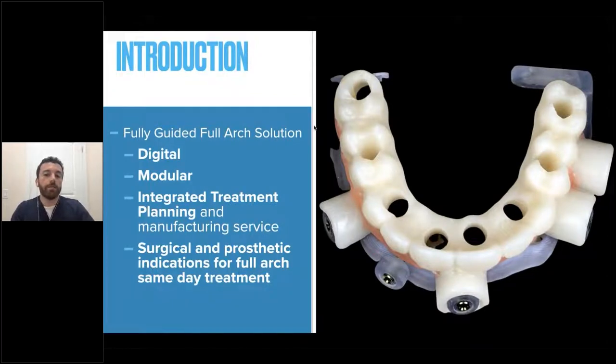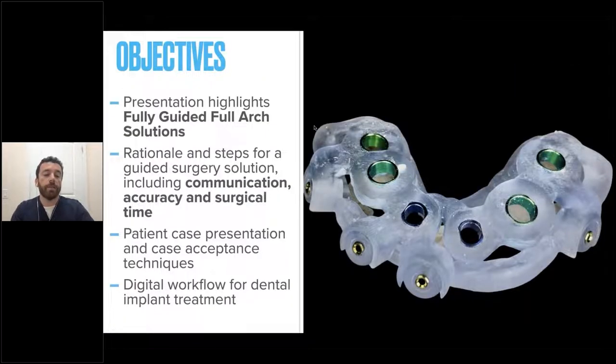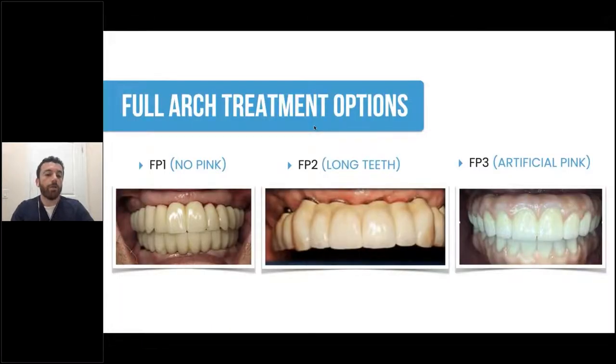So what is the purpose of today's presentation? It's going to be a discussion on fully guided full arch solutions, discussing the digital aspect and the modular approach of the treatment — meaning being able to select which aspects you handle yourself versus what you delegate to a manufacturing service or lab like Straumann. We'll go over the surgical and prosthetic indications for full arch same-day treatment. We're also going to look at the rationale and steps for guided surgery solutions, including how to communicate and design the case with the laboratory, patient case selection and acceptance techniques, and the digital workflow for these cases.